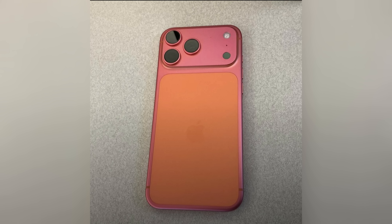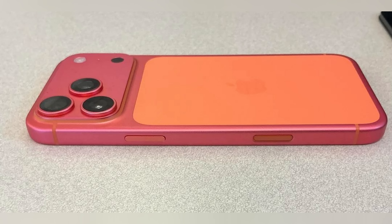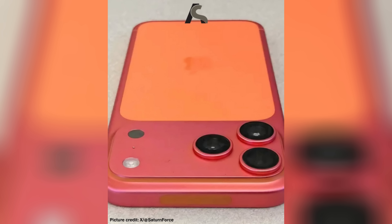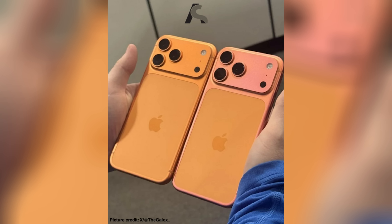This all started when early buyers posted photos showing their Cosmic Orange iPhone 17 Pro faded into a pink rose-gold tint, especially around the frame and camera bump. At first it sounded like a one-off, then more posts popped up across Reddit, TikTok, and tech forums. Tech sites picked it up, and now the nickname has arrived: Color Gate. A few key notes — it's mostly the orange model so far, not widespread, and some reviewers haven't even seen the issue at all.